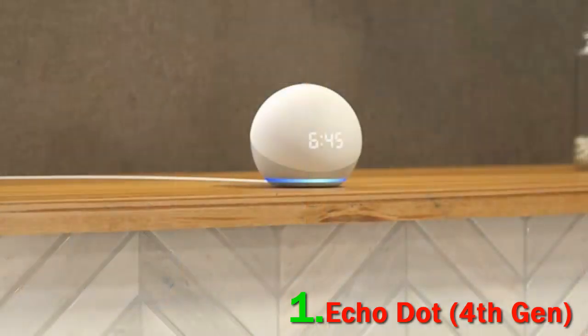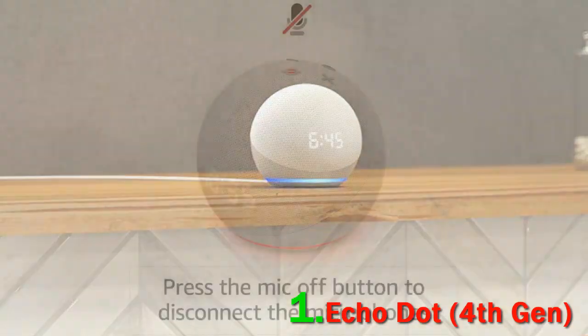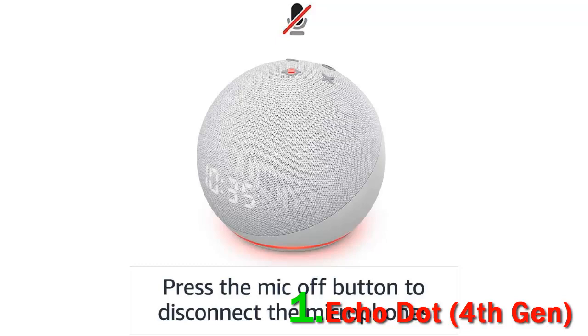You can, of course, complete all the expected Alexa tasks such as smart home control, asking questions, and more. This really is Amazon's best foot forward for most people, and it comes at a reasonable price.